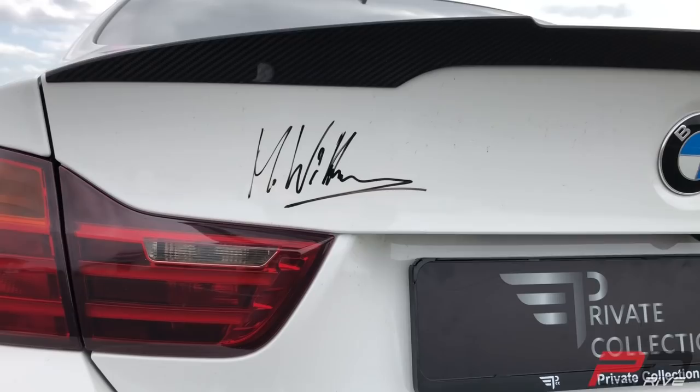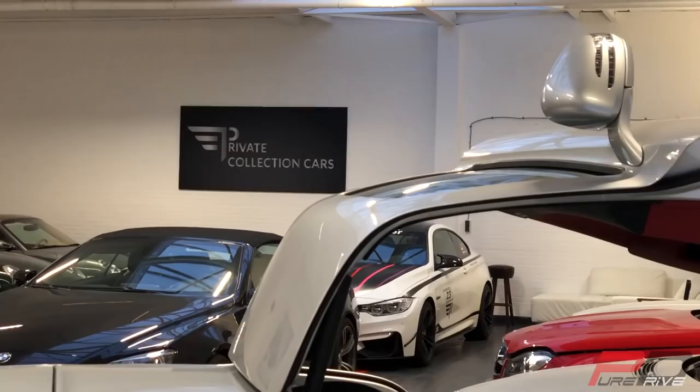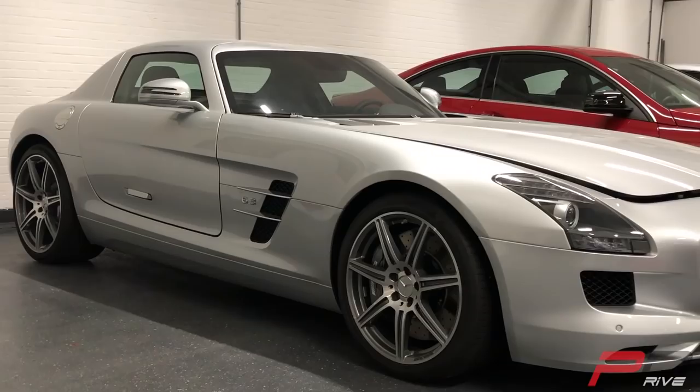I've borrowed this car from Private Collection Cars in Rotterdam. They have a great inventory of supercars and sports cars — whatever you want, they'll find it for you, so I'll put the website in the description below. The previous owner of this car was the mechanic in the racing team where Marco Wittmann was driving, which makes it already more special than the other 22.